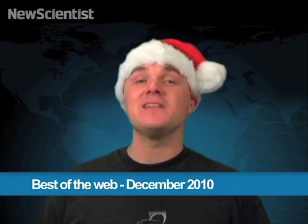Hi everybody, we're back with another 10 of the best online science videos. This time with a holiday twist. So sit back, grab a warm beverage, and let's go.